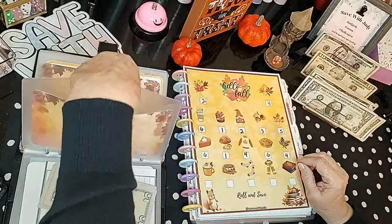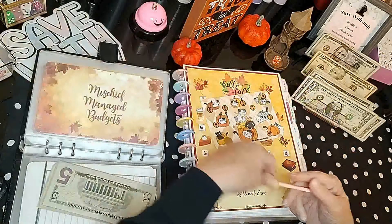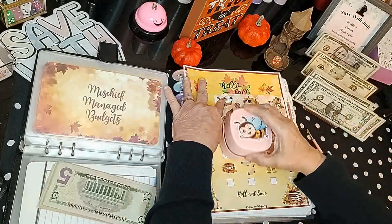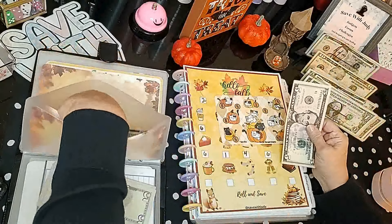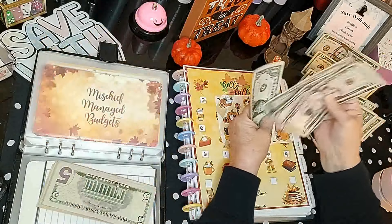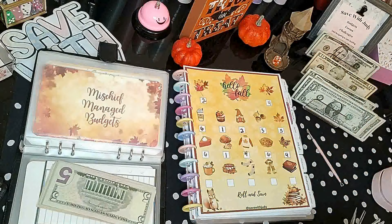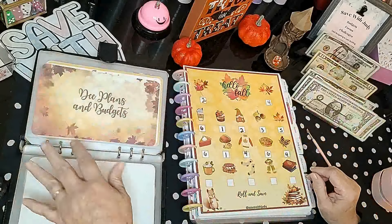Mischief Manage Budgets — we only have one spot left to scratch. I didn't even realize that! It's five dollars. Let's put five dollars in and see if we've got $50. We counted it out — exactly $50! We're going to ring the bell, put a clip on it, and set it over here to put in our big pink envelope.